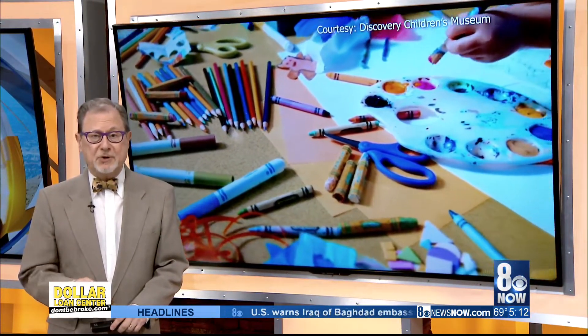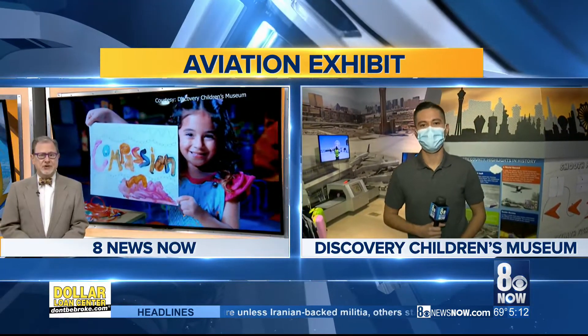It's 5:12 on your Tuesday morning. A new exhibit highlighting aviation is opening later this morning at the Discovery Children's Museum in downtown Las Vegas, and it was put together in partnership with McCarran Airport. Our Hector Mejia is live inside the museum to give us our first look this morning.